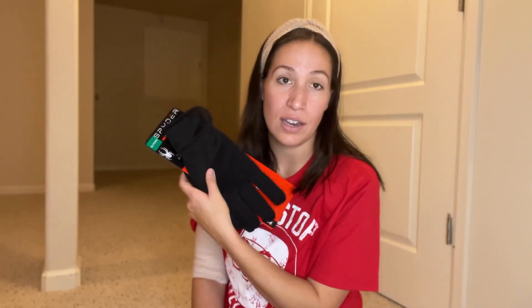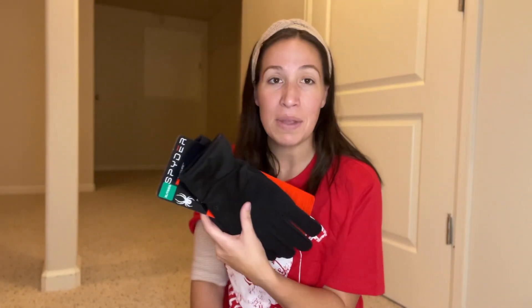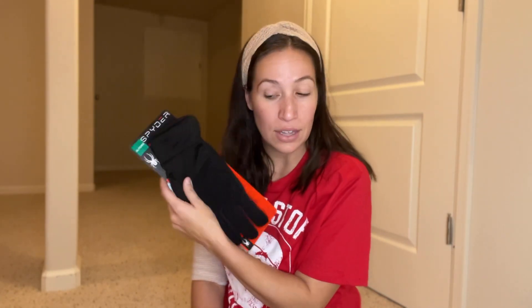We live in Colorado, so almost every year he could use new gloves. He does go through them pretty quickly. These are nicer gloves — not snow gloves, not mittens, a little bit in between. I got these at Costco for about ten dollars. He has huge hands and they always seem to get a hole in them by the end of winter, so he's getting a new set of gloves.